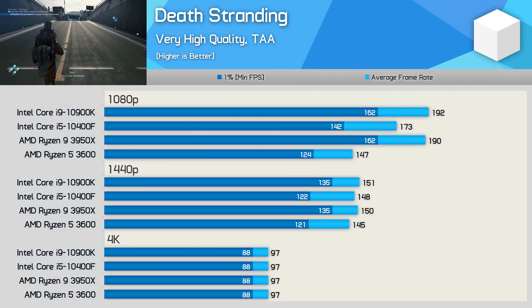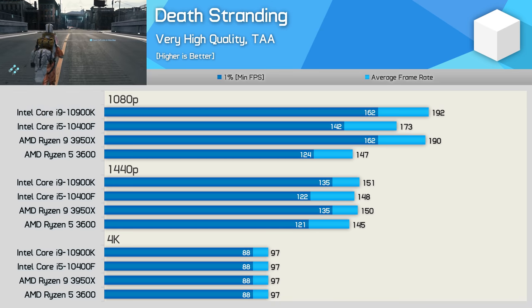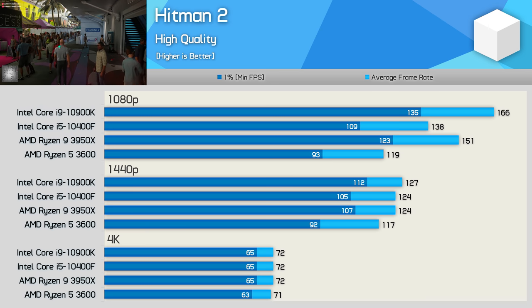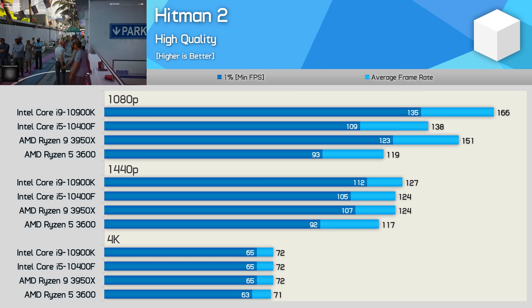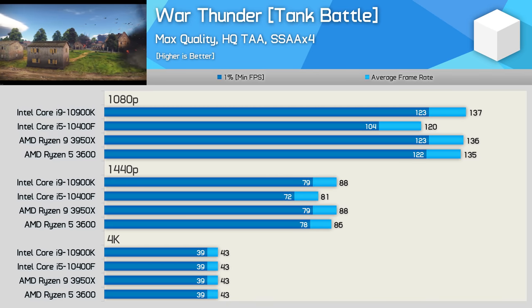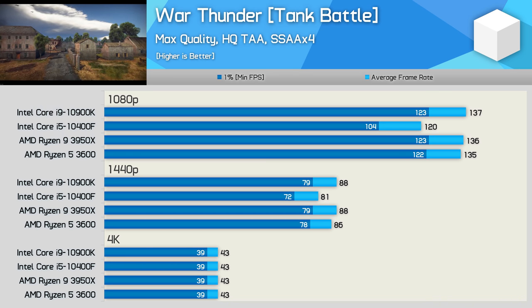The Core i5-10400F scales better in Death Stranding than the R5 3600, delivering 18% more performance at 1080p — a significant performance uplift. That said, the margin is reduced to just 2% at 1440p and then no performance difference at 4K. The 10400F also performs much better than the R5 3600 in Hitman 2, delivering 16% more performance at 1080p and up to 14% more at 1440p when comparing the 1% low results. Unexpectedly, the Core i5-10400F falls away a little in War Thunder — even at 1440p where it was 6% slower than the Ryzen 5 3600. Not a terrible result, but certainly weaker than expected.